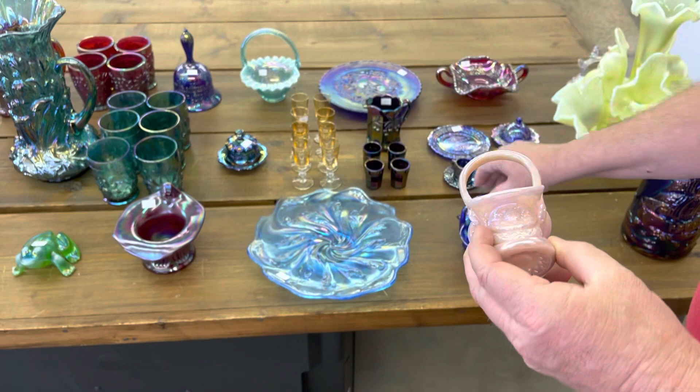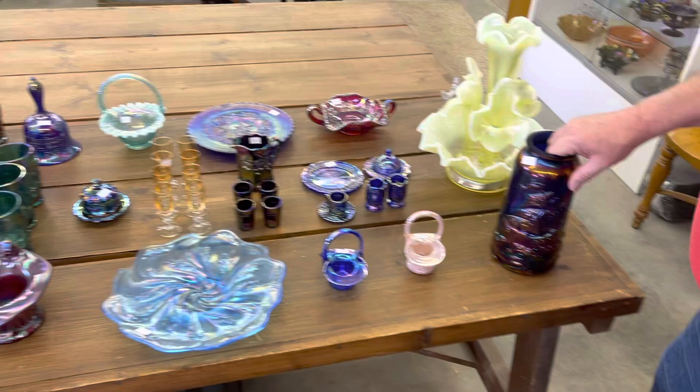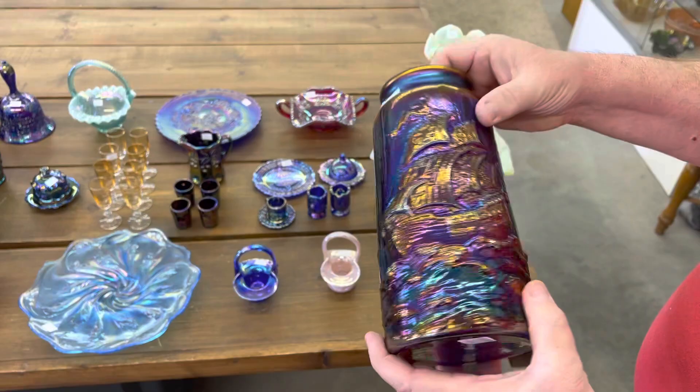This is like a Hobstar type basket, and this one is different. Is this called the Mayflower? Mayflower Ship — yep, Mayflower. This is a neat vase; these are Fenton. This one here is signed LaVey, 2006 — so we need to add that to the list.